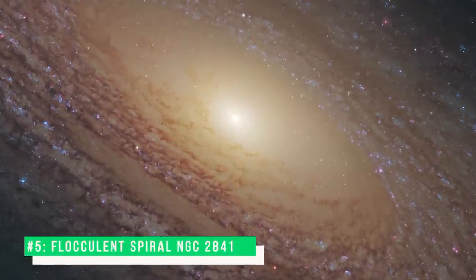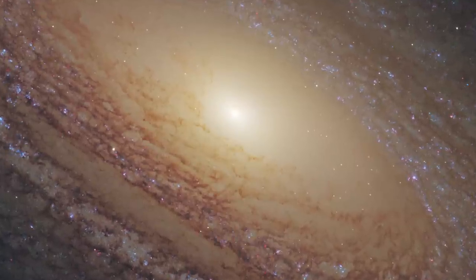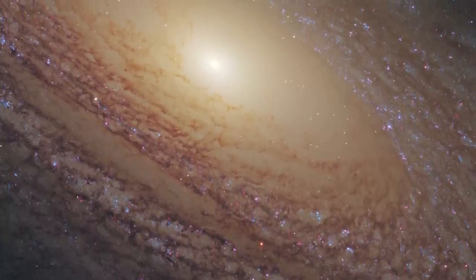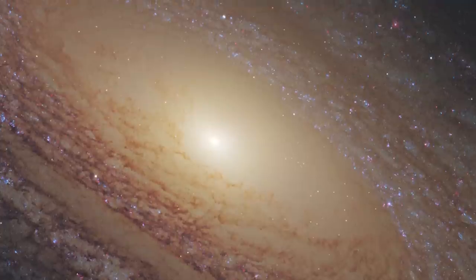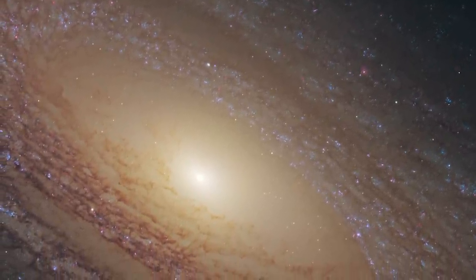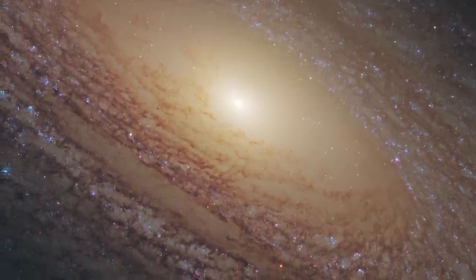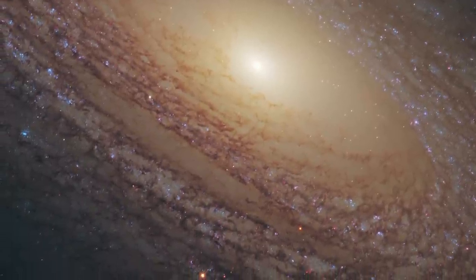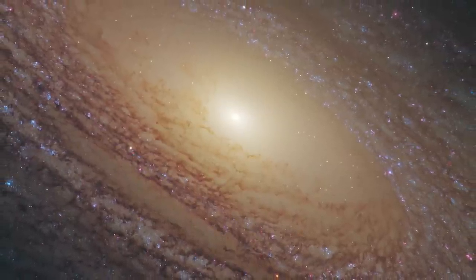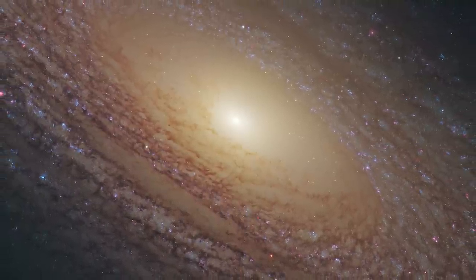Number 5: Flocculent Spiral. Star formation is one of the most important processes in shaping the universe. It plays a pivotal role in the evolution of galaxies, and it is also in the earliest stages of star formation that planetary systems first appear. Yet there is still much that astronomers don't understand, such as how the properties of stellar nurseries vary according to the composition and density of gas present, and what triggers star formation in the first place. The driving force behind star formation is particularly unclear for a type of galaxy called a flocculent spiral, such as NGC 2841, which features short spiral arms rather than prominent and well-defined galactic limbs.